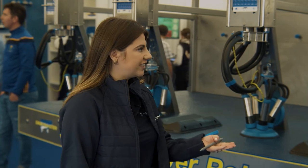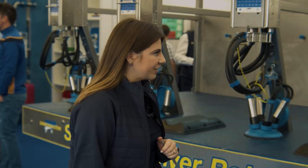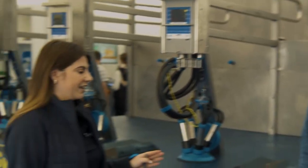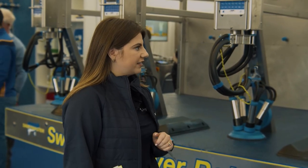I'm here at the massive Dairy Master stand at the Ploughing Championships with Dr. John Daly, Manager of Research and Innovation with Dairy Master. Thanks for joining me John. You're very welcome Megan. It looks like you've brought loads with you this year. We're surrounded by machines, so do you want to tell me a little bit about what you've brought with you this year?